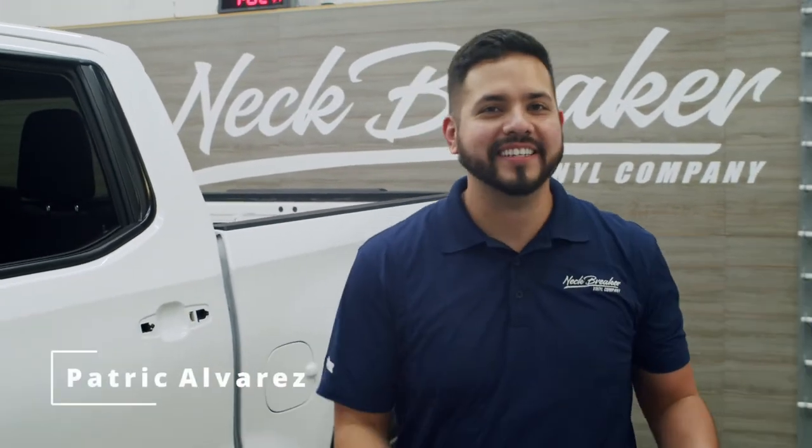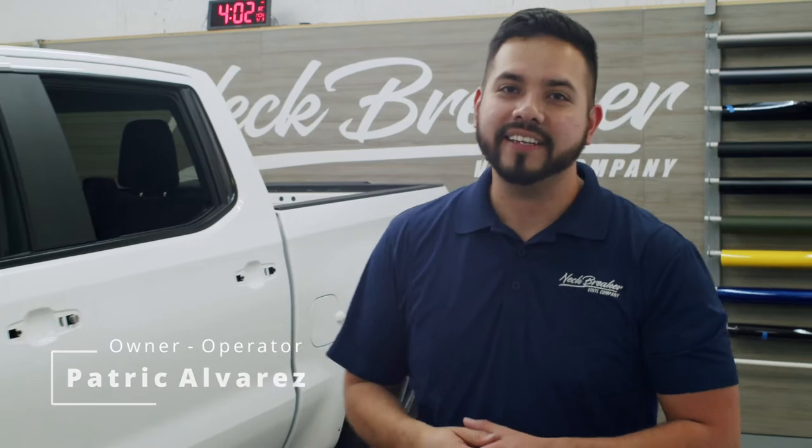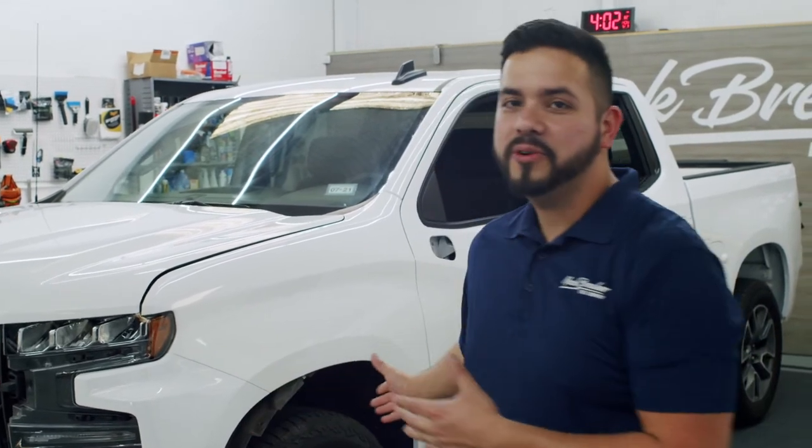Hi there! My name is Patrick and I'm the owner and operator of Neg Breggervonta Company. This week we have a 2020 Silverado in the shop getting the works — matte black with gloss black accents and a ceramic coat. The reason why we remove everything like this is so we can go the extra mile and get the good quality.